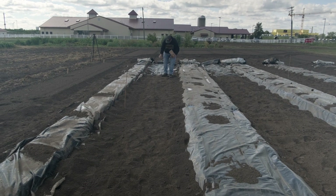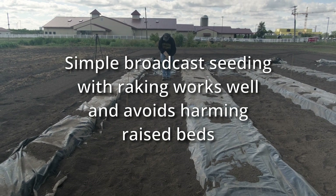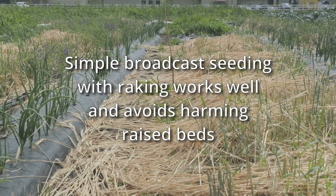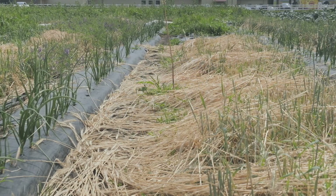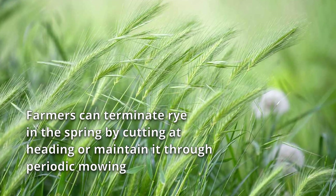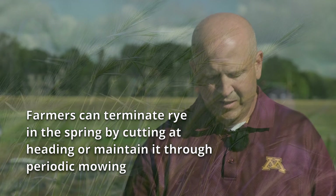Number three: seeding method. We've broadcast seeded and raked in our plots. Planting between raised beds may prevent you from using tools like grain drills. And finally, number four: spring management of cover crops. Cut at heading. Field crews have used implements such as brush hogs. Alternatively, it can be periodically mowed.